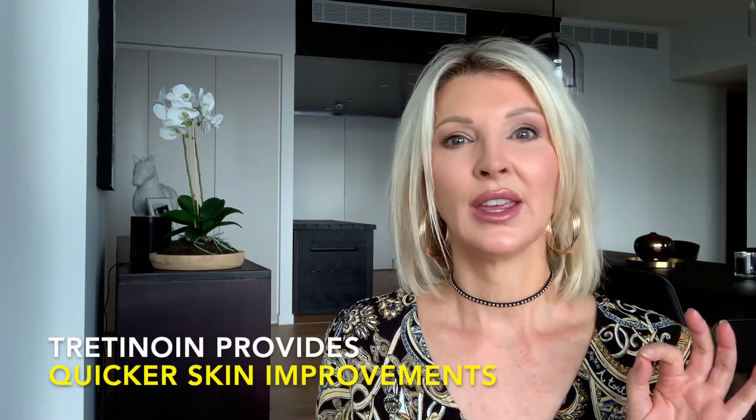The key differences are that tretinoin provides quicker skin improvements but is more likely to cause skin irritation like redness, itching, and peeling — especially when you first start using it. Retinol is better tolerated, but it is also part of the process when starting Vitamin A products that your skin may look worse before it looks better.